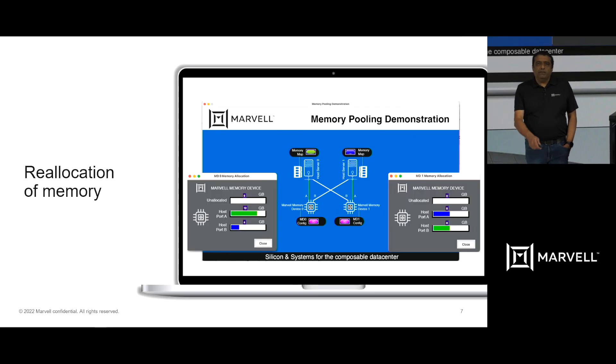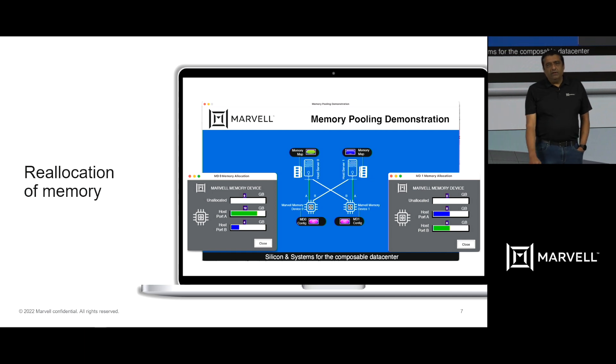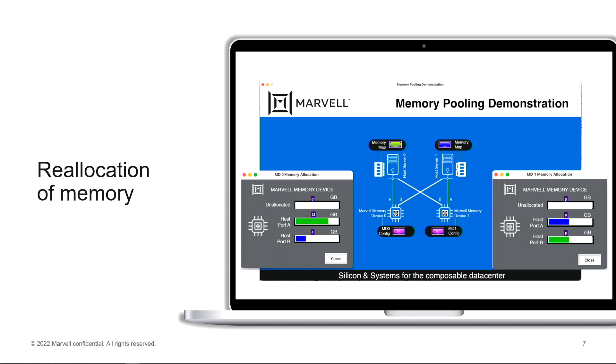Through our fabric manager we are then able to allocate unallocated memory such that CPU A is able to get 20 gigabytes of DDR memory over CXL, while CPU B is able to get the remaining 12 gigabytes allocated to it for its applications.